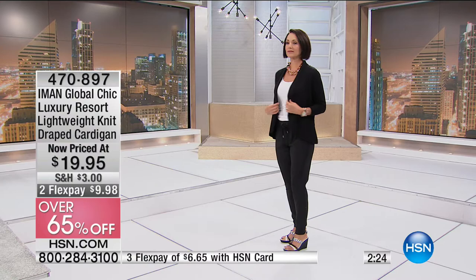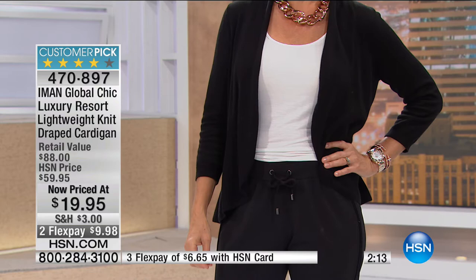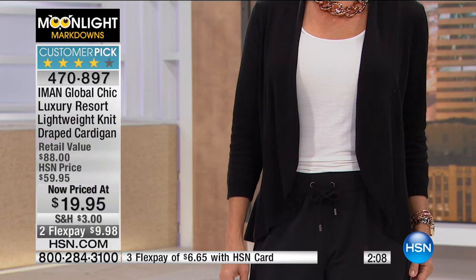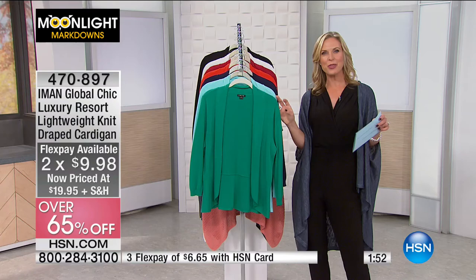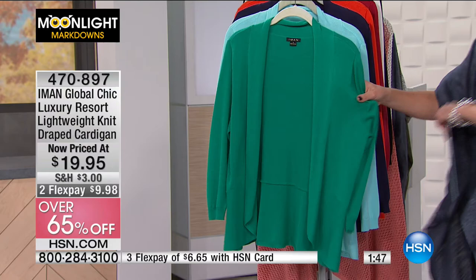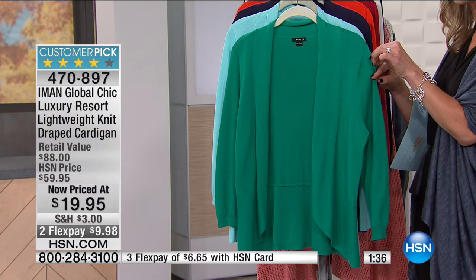You'll notice a lot of these colors go back with those maxi dresses, so you can layer the cardigan over the dress now that temperatures are starting to drop. For those in warmer climates — Texas, Arizona, Southern California, Florida — these are actually incredible styles because you still have months of warm weather ahead. Two flex pays at $9.98, 65% off. It comes in extra small through extra large plus 1X, 2X, and 3X. It's a cotton blend — very soft, machine washable, with a beautiful drape and no button closures.